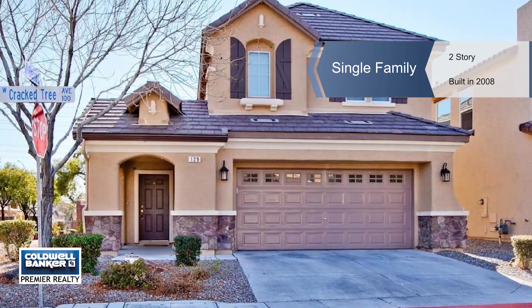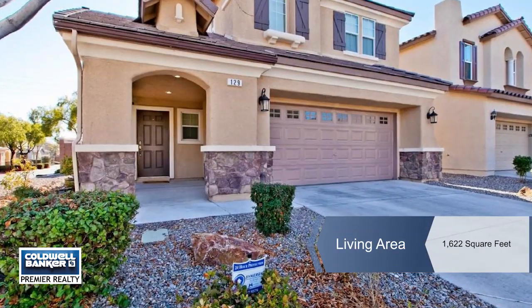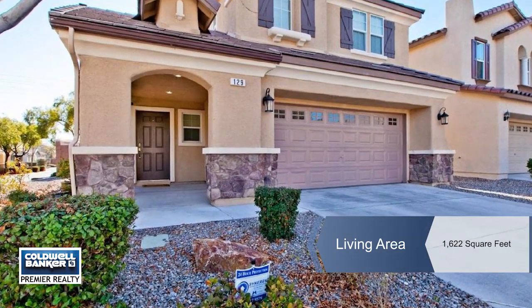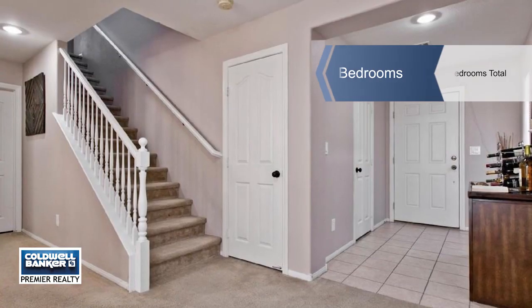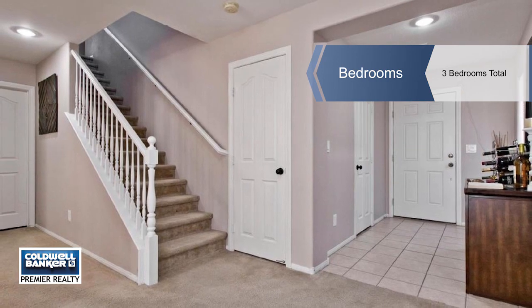Resting peacefully on a corner lot sits this two-story home in an incredible community that shares four parks, walking trails, and play areas. With a front-covered porch area, this home has stunning curb appeal full of character.